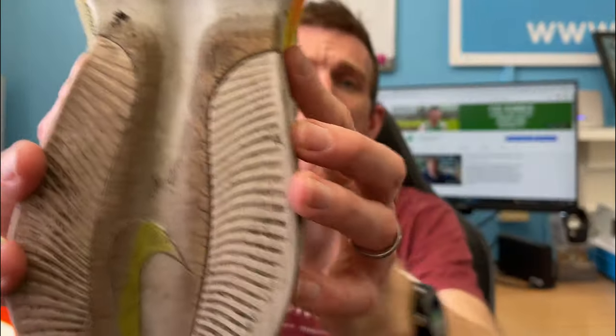The high-wearing rubber in the right areas is doing a good job. Overall, the wear and tear after 100 miles is really, really good.